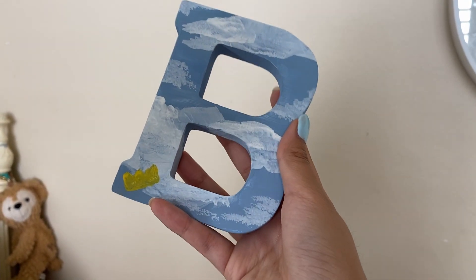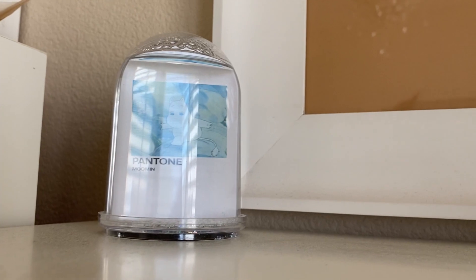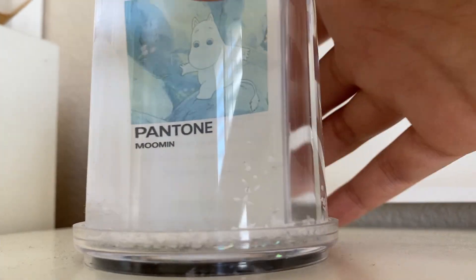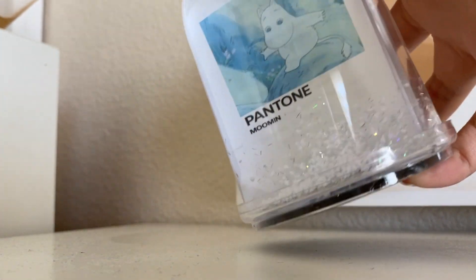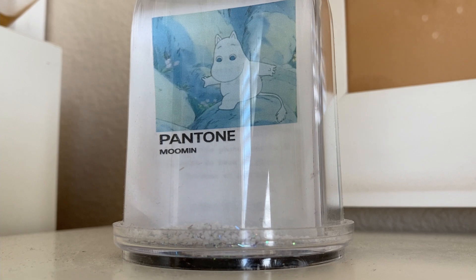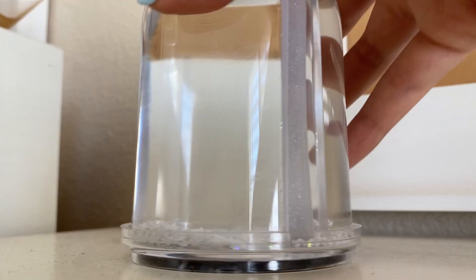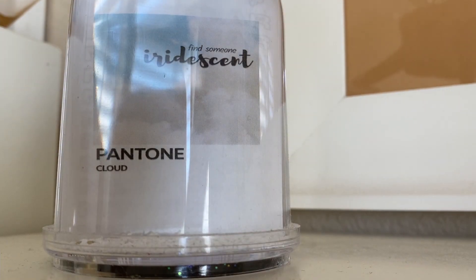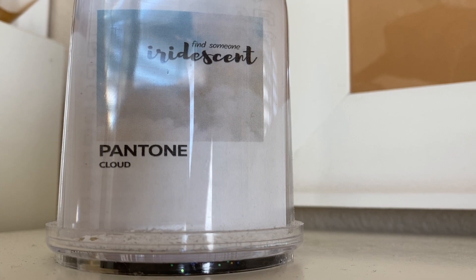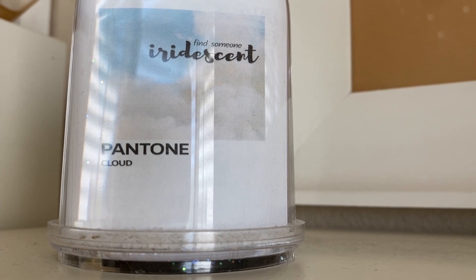Over here I have essential oils for headaches. This snow globe I've had for about four years — I bought it from Urban Outfitters and you can put pictures in it. I went for a Pantone theme with Moomin inside, which fits my blue, white, and black theme. The back has a quote from the book 'Clipped,' one of my favorite books, which says 'find someone iridescent' — cheesy but cute. I was in ninth grade when I did it.